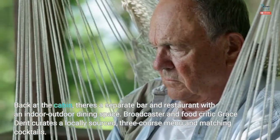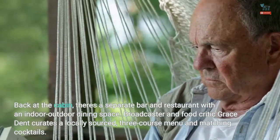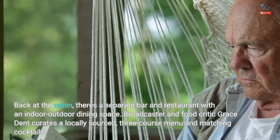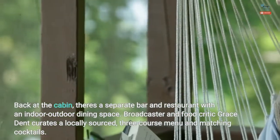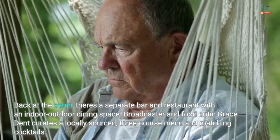Back at the cabin, there's a separate bar and restaurant with an indoor-outdoor dining space. Broadcaster and food critic Grace Dent curates a locally sourced, three-course menu and matching cocktails.